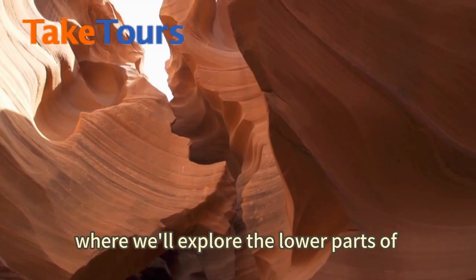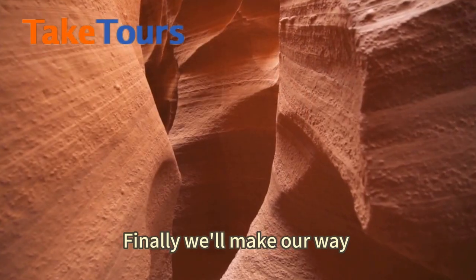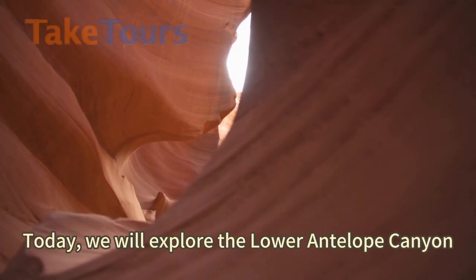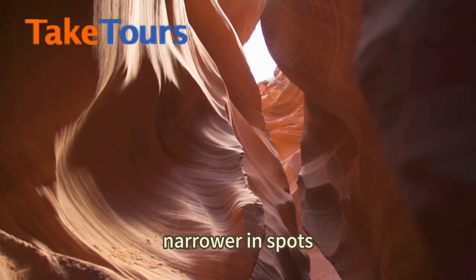Next up, we'll head to Antelope Canyon, where we'll explore the lower parts of this magnificent canyon. Finally, we'll make our way back to Las Vegas for the night.